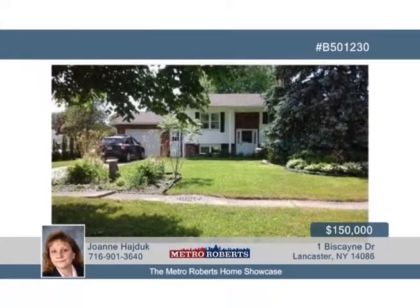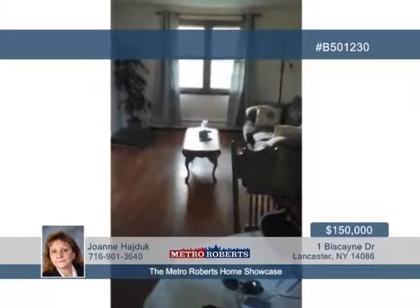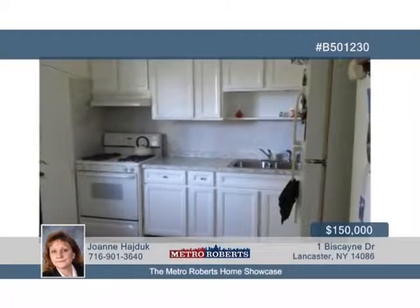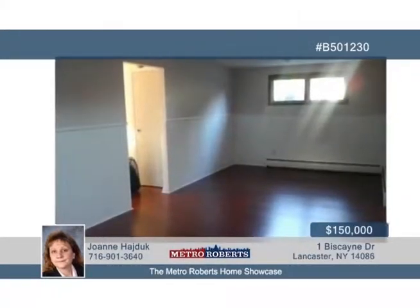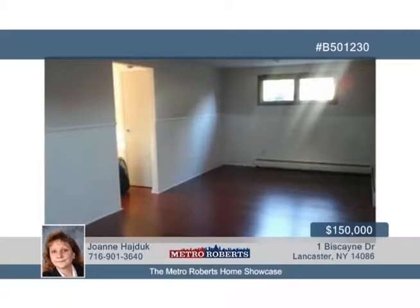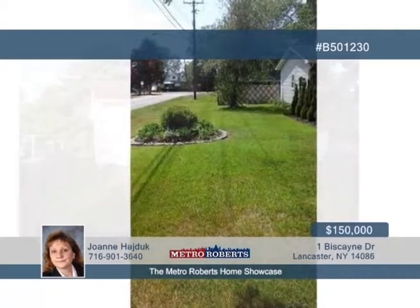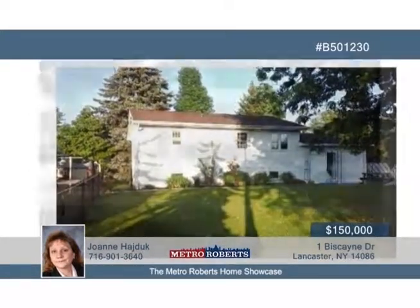Don't miss out on this beautiful four-bedroom, one-and-a-half-bath home in a high-demand part of Lancaster. Updates have been made to the kitchen counter, tile, and carpeting, bathroom tile, laminate flooring, and new electrical box. The roof, tankless water heater, and efficiency boiler have also seen updates. Step outside and be impressed by the huge yard with perennial landscaping and a fully fenced yard. Everything has been done, so you just need to move in. Take your tour when you call Joanne today.